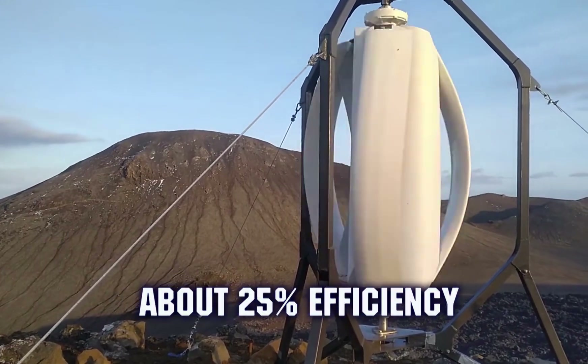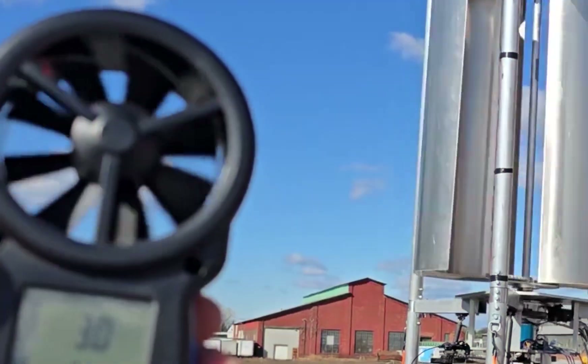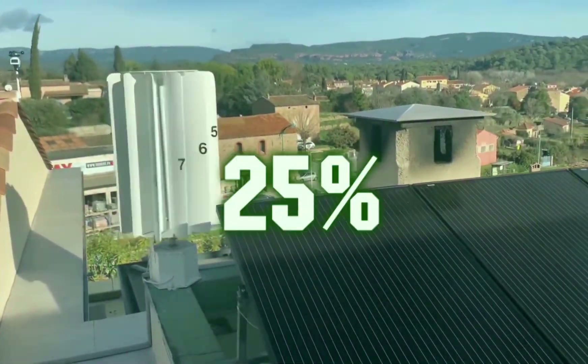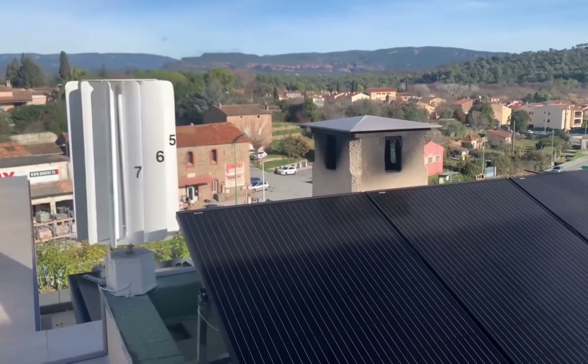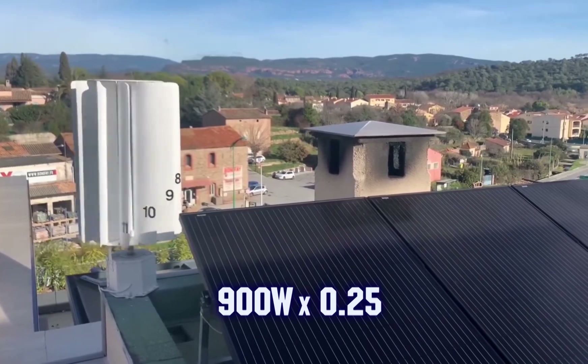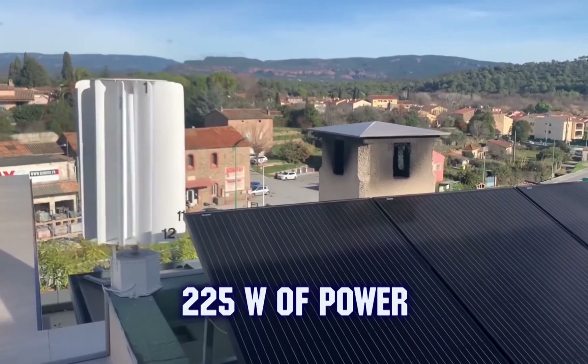In perfect conditions they reach about 25% efficiency, but in real use it's often less than 10%. Using 25% in our calculations, the actual output power would be 900 watts multiplied by 0.25, which gives 225 watts of power.